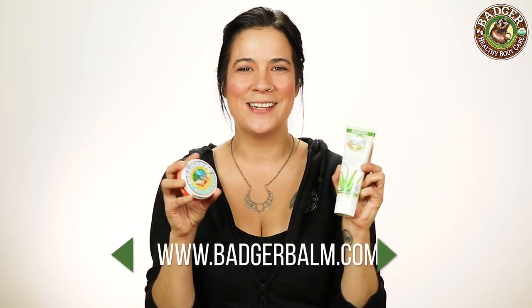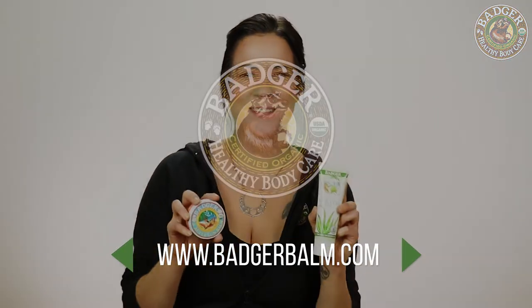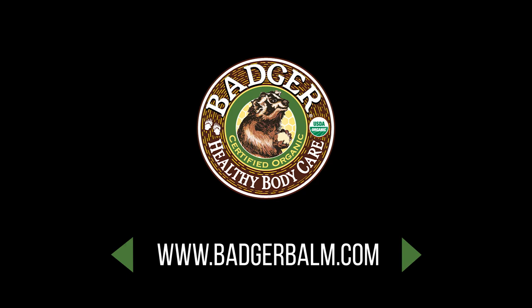If you have any questions about either of these, feel free to give us a call, drop us a line. We're always here to help. Thanks for watching. We'll see you next time. Bye-bye.